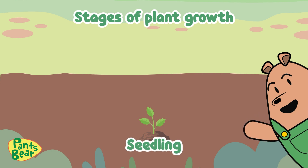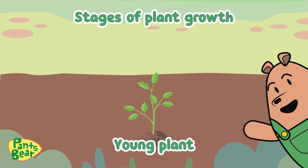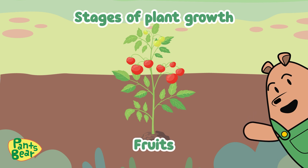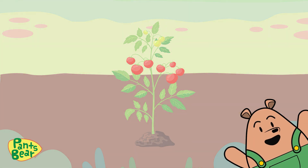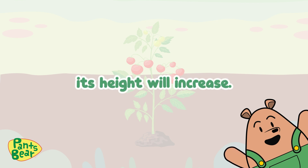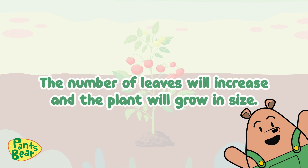Seedling. Young plant. Flower. Fruits. When a plant grows, its height will increase. The number of leaves will increase and the plant will grow in size.